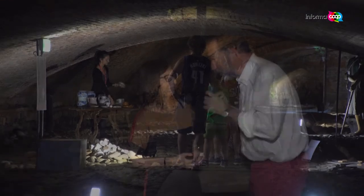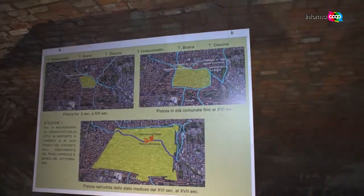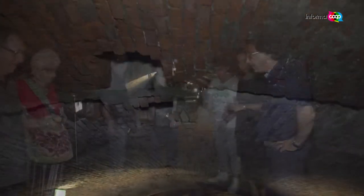Where are we? We are under the old hospital of Cepo, where in the medieval and Renaissance era was the torrente Brana, on which the hospital is built. It has this particularity: it is the only one in Italy, probably one of the unique ones in the world, which is built on top of water, using the vault as a foundation.